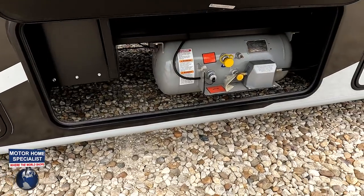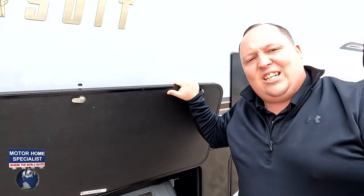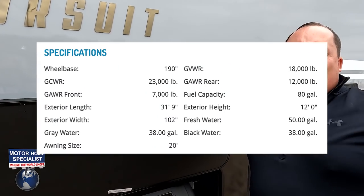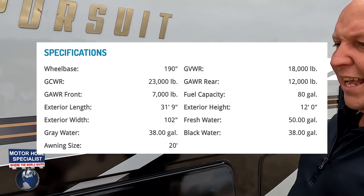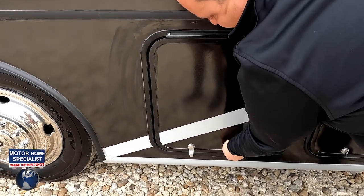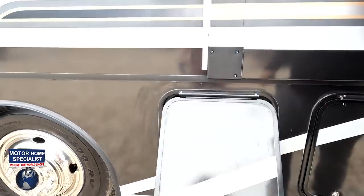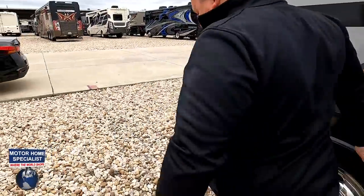There is a propane quick connect right there — and jen, please put all the specs about the motorhome on screen. Then right here is more storage. The outside of the Pursuit looks great, but I'm telling you the inside for this price point looks even better — let's go take a look.